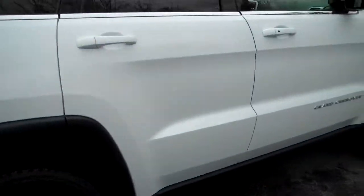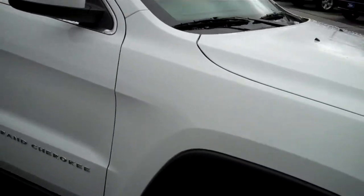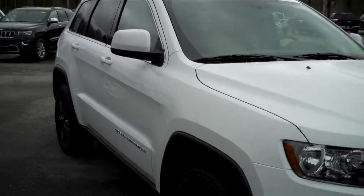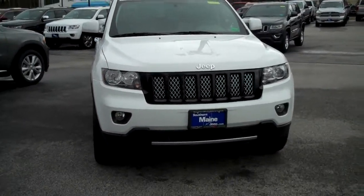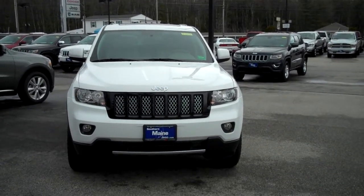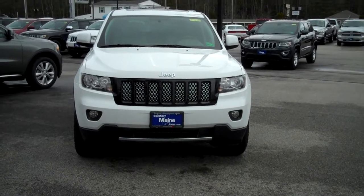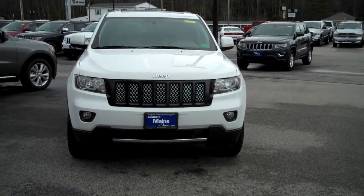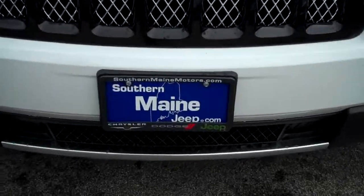It's a beautiful vehicle, stock number J7414. You can see this on our website at southernmainmotors.com. My name is Steve Smith in the Internet Direct Sales Department. Give me a call for information, to check on availability, and to schedule a test drive. I'm at 207-282-4101. You can see this and all the other great vehicles available on our website at southernmainmotors.com.